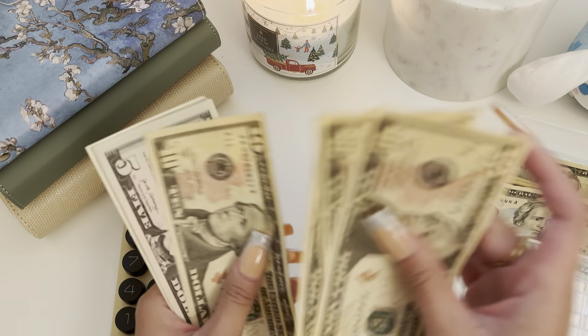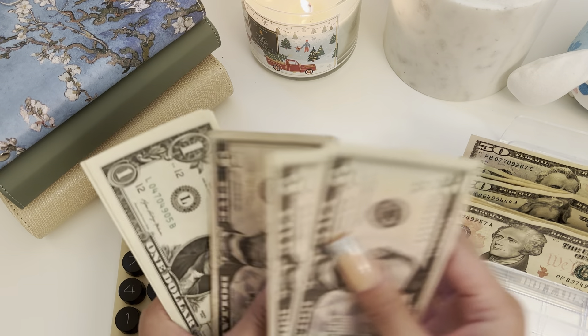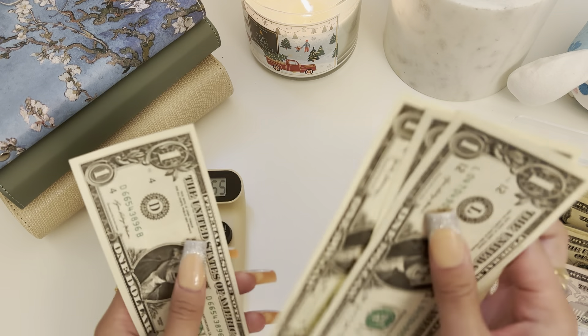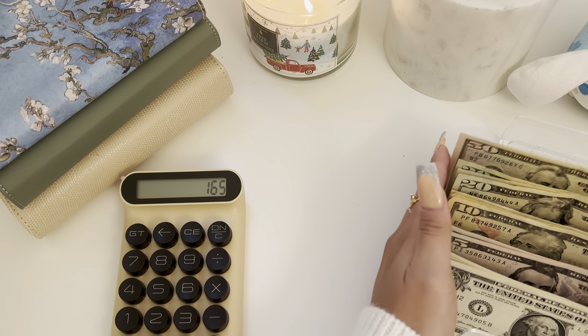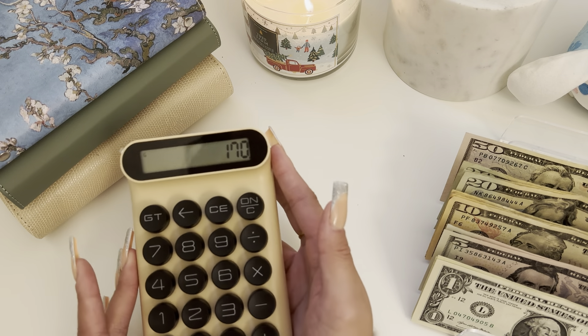So yeah, $170. We have $50, then $20, $40, $60 — and we've got $10, $20, $30, $40 — then $5, $10, $15 — and $1, $2, $3, $4, $5. So $170 total.